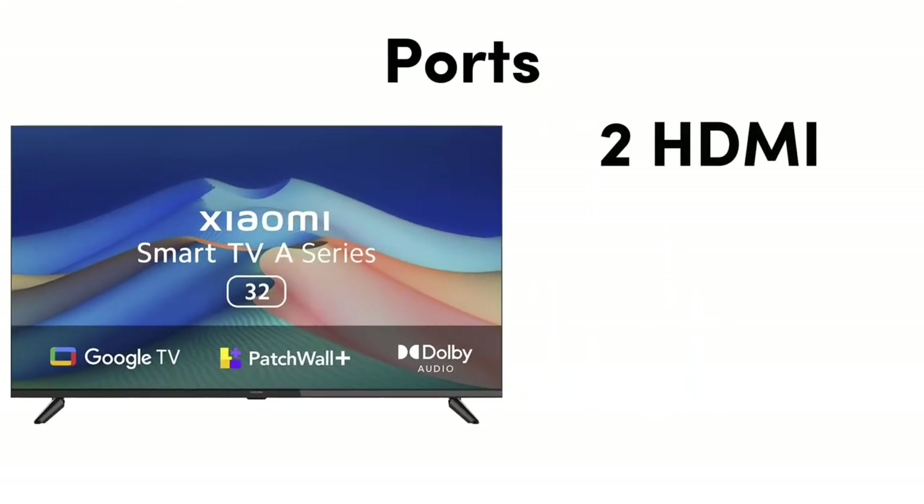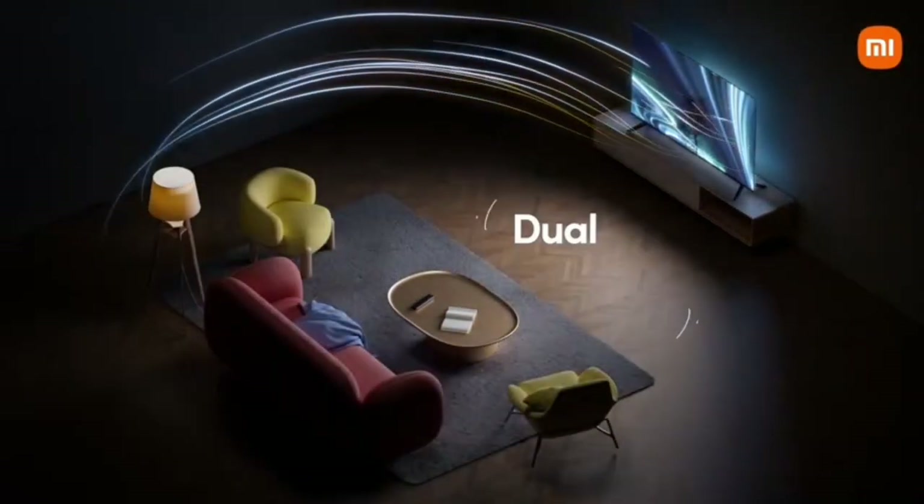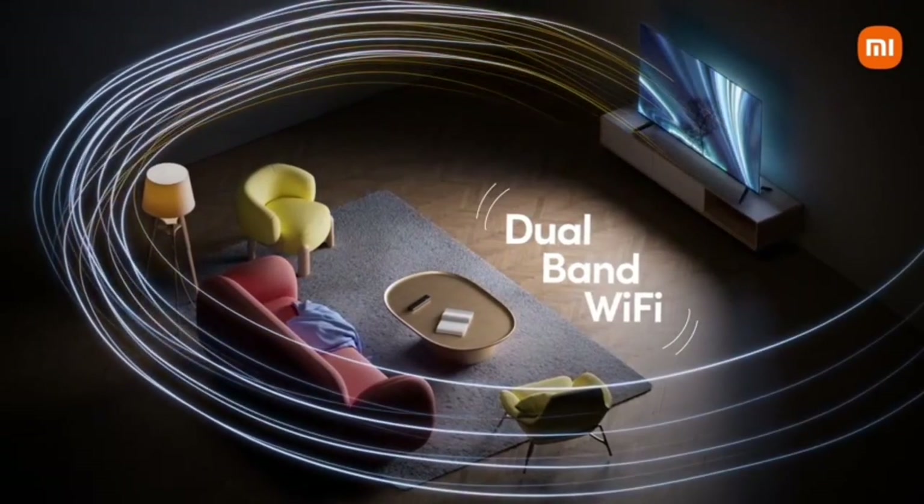You can get 2 HDMI ports, 2 USB ports, an Ethernet port, a 3.5mm audio jack, Bluetooth, and dual-band WiFi support.